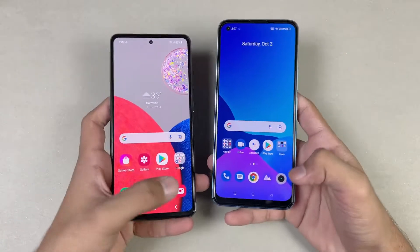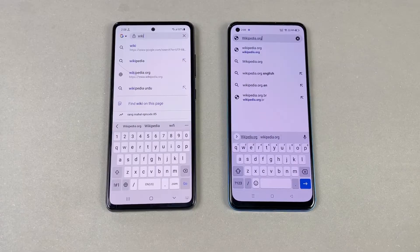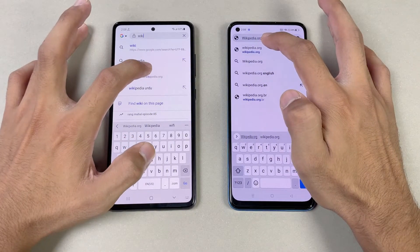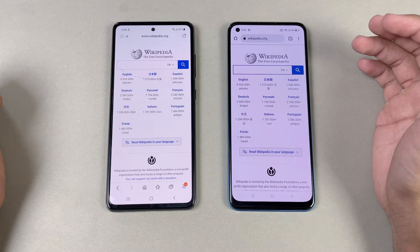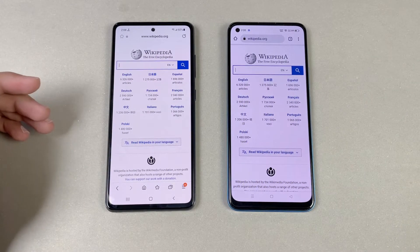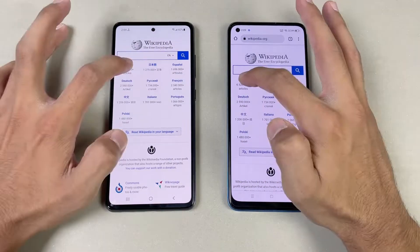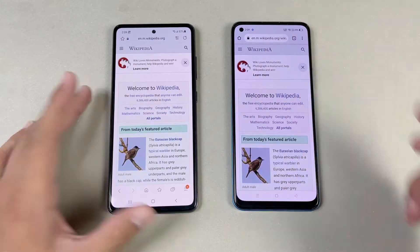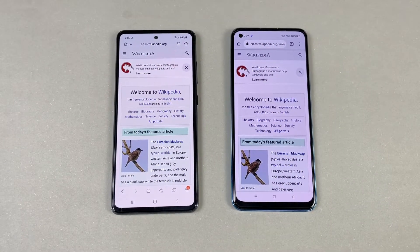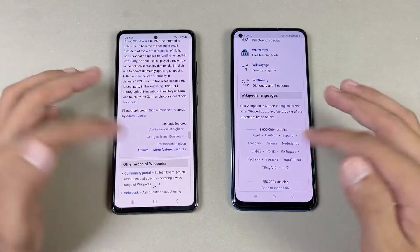Now I'm launching the cameras on both phones with the default camera app — faster on the A32s 5G compared to the Realme 8 Pro. Now let's see internet browsing speed. I'm using Samsung Internet Browser on the A32s 5G while on the Realme 8 Pro we have Google Chrome. Opening Wikipedia — faster on the A32s 5G. Now let's see the scrolling — much smoother on the Samsung A32s 5G because we have 120Hz refresh rate compared to 60Hz on the Realme. Opening another page — faster on the A32s 5G, and again much smoother scrolling at 120Hz compared to 60Hz.